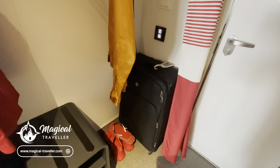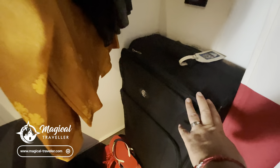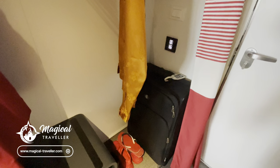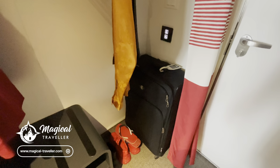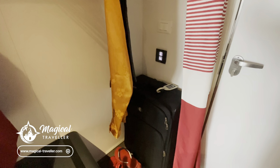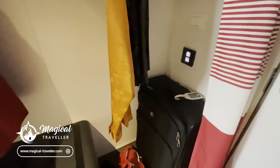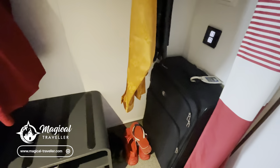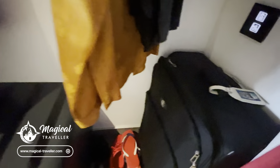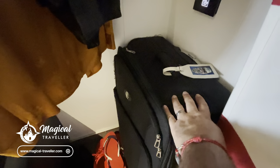Just to give you a sense of space — I've left my suitcase here as we are on our last night of our seven night sailing and have started lightly packing up. So the cabin is a little bit tighter than it normally would be. I also like to show you what the cabins look like as they're being used. But just to show, there's plenty of space here to put your suitcases.